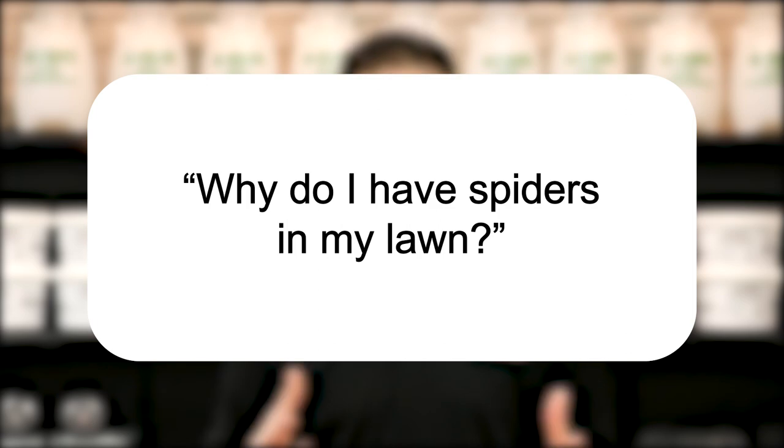Hi, I'm Jason with Solutions Pest and Lawn, and this is Pest Support, where you ask the questions and we give the answers. Our question today is: why do I have spiders in my lawn?